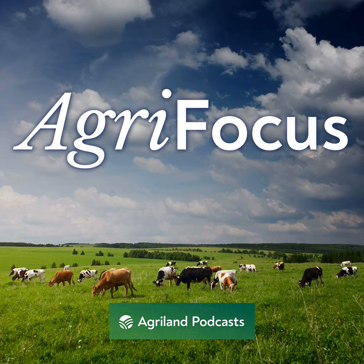Hello and welcome to AgriFocus brought to you by AgriLand. I'm Stella Meehan and today I'm joined by Beef Sector Manager with Bord Bia, Mark Zieg. Mark, thanks for joining us.